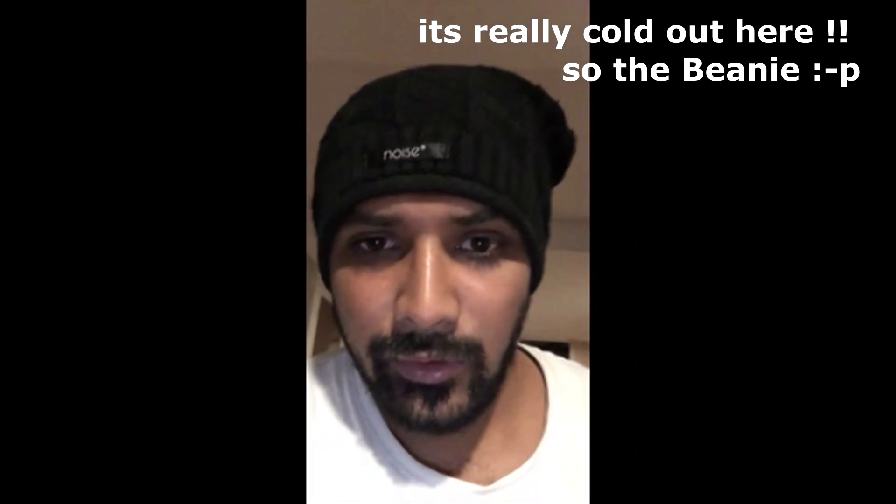Hey, hi friends! Welcome back to my channel, Shreyas Vlogs. This video is not about this beanie. Remember last week on my Facebook timeline, I had posted saying I will be giving it a name, but unfortunately I was unable to do it because of some urgent work. So today is the day where I am going to reveal the name of my Triumph Street Triple.